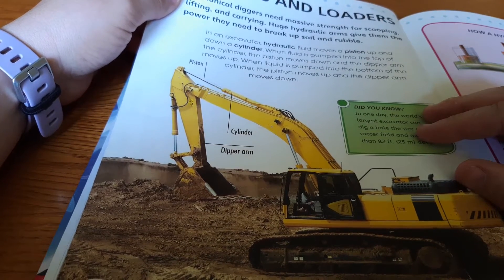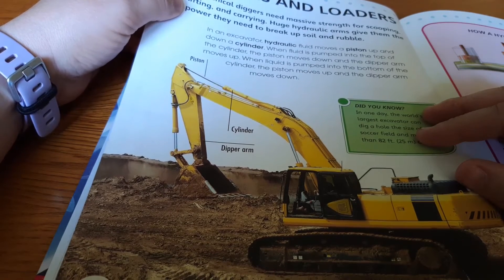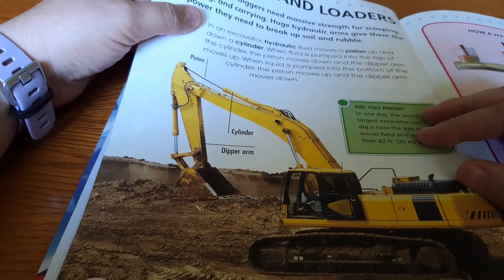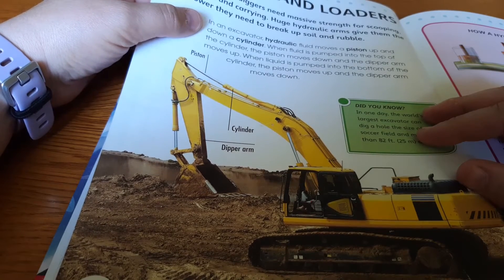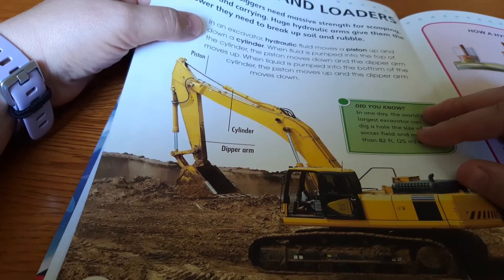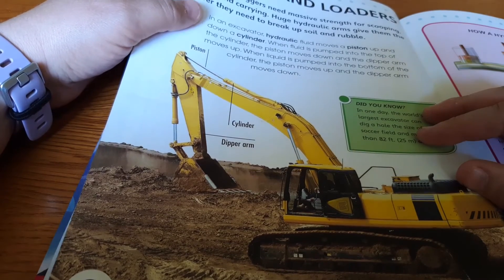Mechanical diggers need massive strength for scooping, lifting, and carrying. Huge hydraulic arms give them the power they need to break up soil and rubble. In an excavator, hydraulic fluid moves a piston up and down a cylinder. When fluid is pumped into the top of the cylinder, the piston moves down and the dipper arm moves up. When the liquid is pumped into the bottom of the cylinder, the piston moves up and the dipper arm moves down.